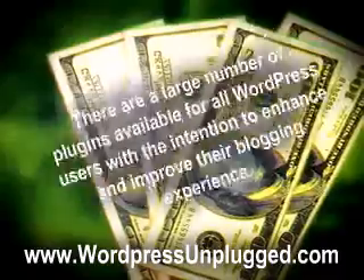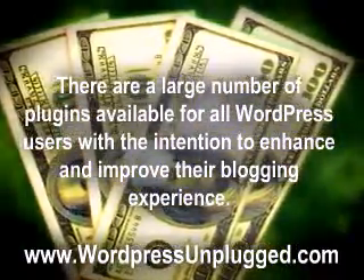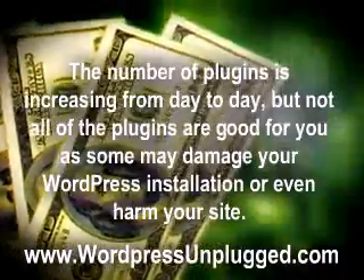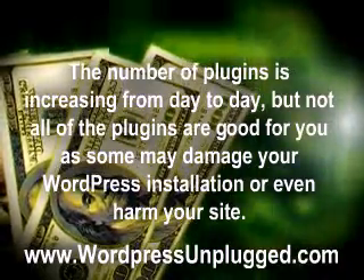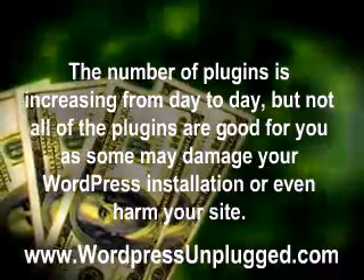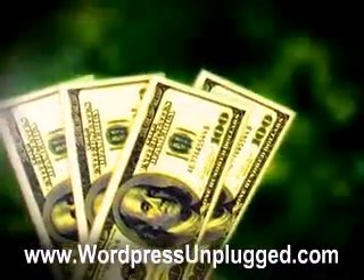There are a large number of plugins available for all WordPress users with the intention to enhance and improve their blogging experience. The number of plugins is increasing from day to day, but not all of the plugins are good for you, as some may damage your WordPress installation or even harm your site. Some of the plugins that are worth trying out are: